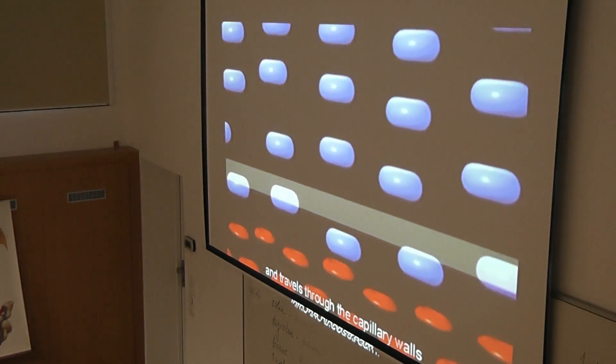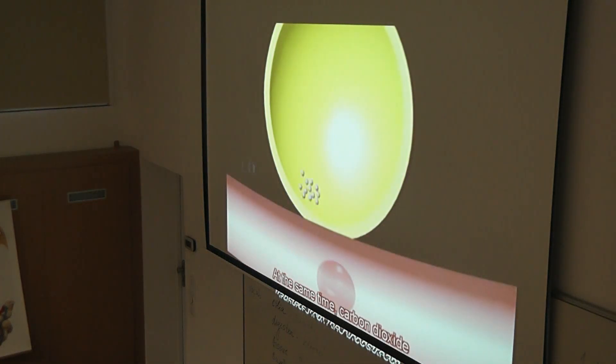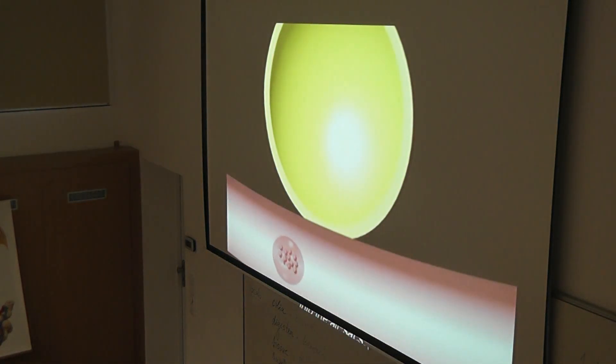...into the bloodstream. At the same time, carbon dioxide transfers from the bloodstream into the air sacs, where it gets breathed out of the body.